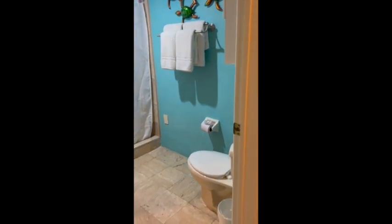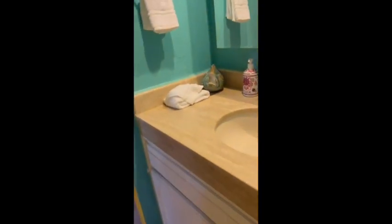There's a queen size bed, storage, and closets. Then going into the bathroom, we have a shower — a nice travertine shower — and then your vanity area for getting ready.